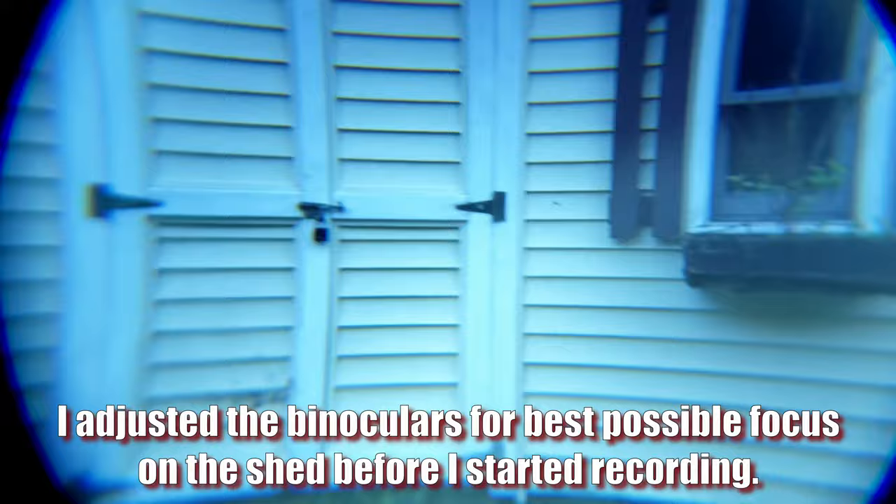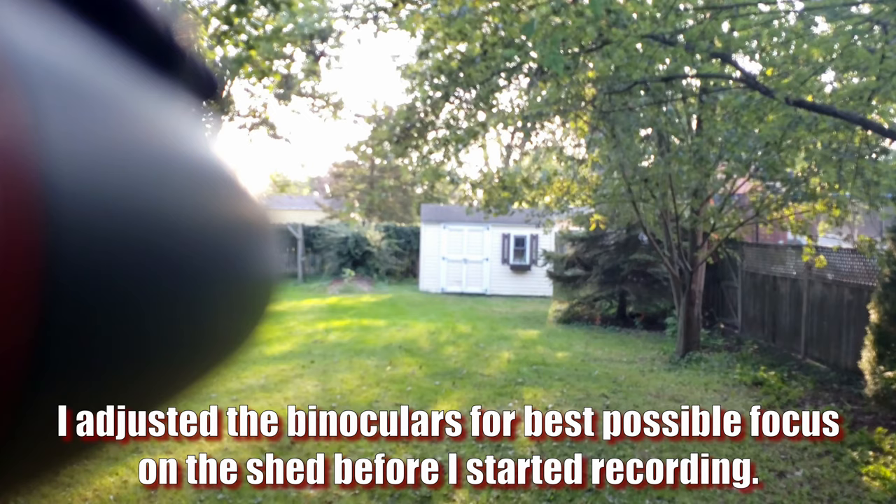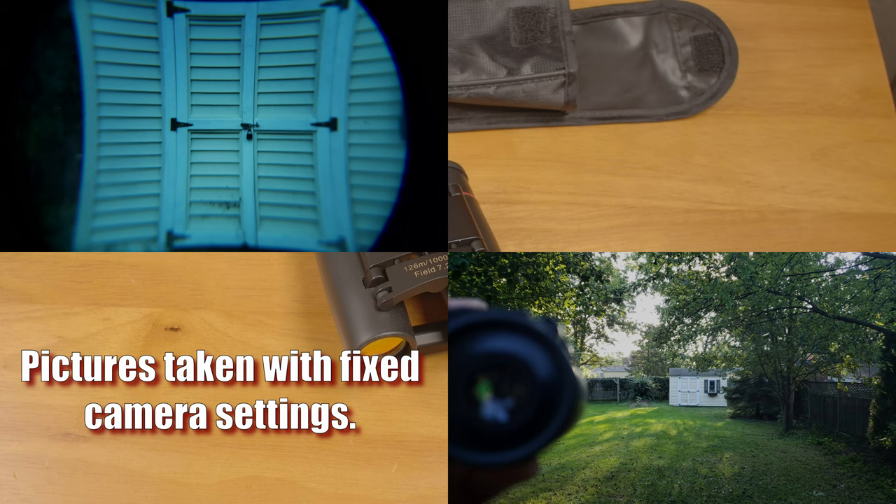They start to bother my eyes to look through for very long, because my eyes are constantly struggling to focus on the blurry image that never quite comes to focus. My nose is none too fond of long viewing sessions either. In all seriousness, the combination of the blurry view and the terrible smell gave me a headache after only a short time of using them.